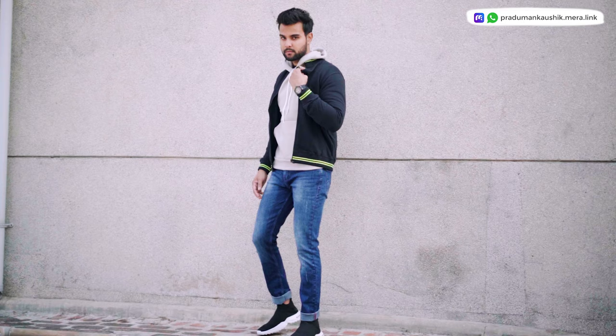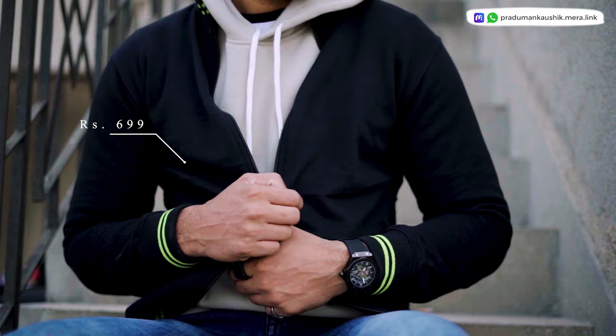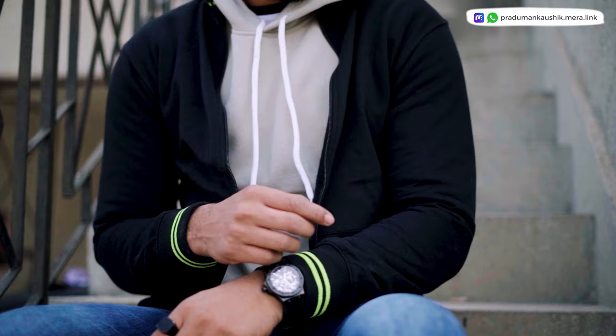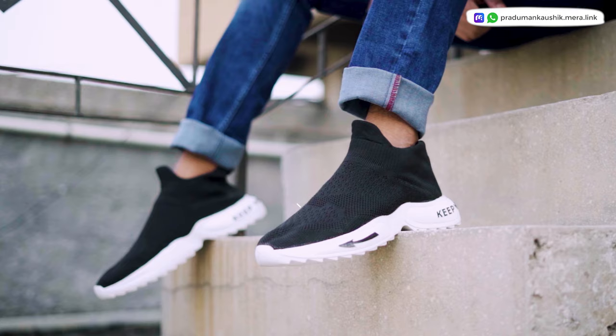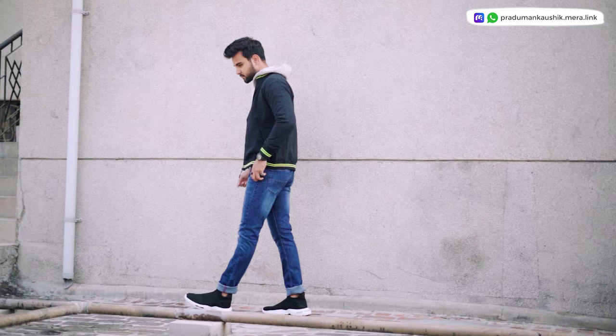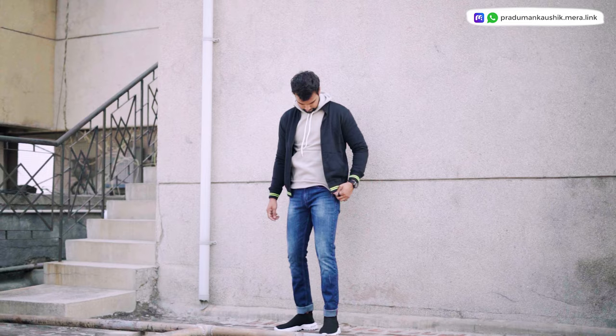The next outfit I curated is very stylish and trendy. I've put on a black color jacket — you can see how stylish it looks with a very unique design. Underneath it is a gray color hoodie, blue color denims, and very comfortable shoes. The jacket's material is cotton, so it works very well in winter. Fitting is very amazing — I have it in M size.